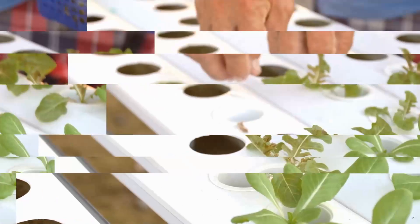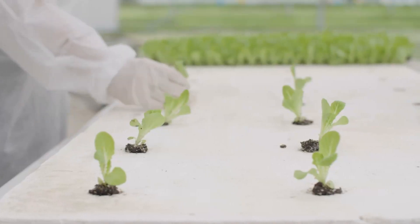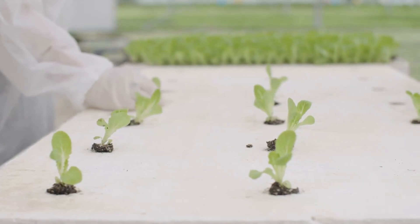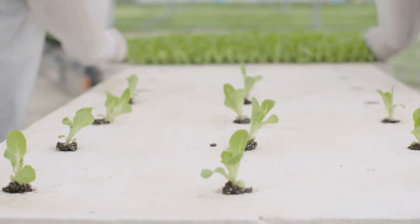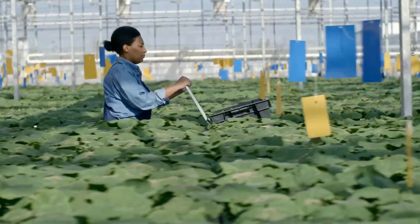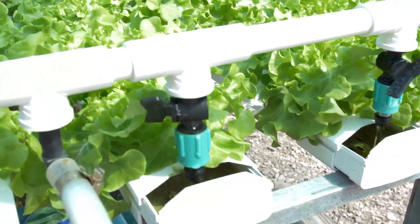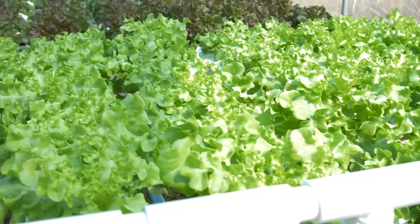Hydroponics removes the barriers between the plant and its nutrients, providing the roots with direct access to water, oxygen, and nutrients needed to grow and survive. Because there's no soil, there is also no need for harmful pesticides or chemicals. There's also a lower risk of plant disease or exposure to external elements.